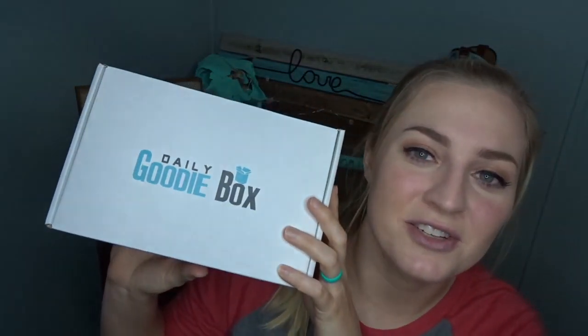Hello my lovely subscribers, and if you're not subscribed already make sure you hit that subscribe button before you leave today. I've got my daily goodie box to share with you guys. This is the February daily goodie box. If you don't know, daily goodie box is a box of totally free products — sometimes sample size and sometimes full size — and it is totally free.